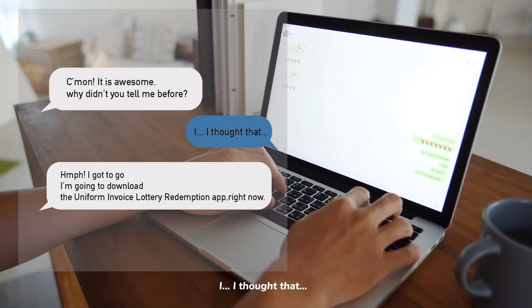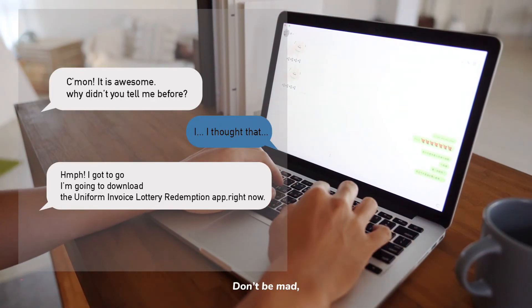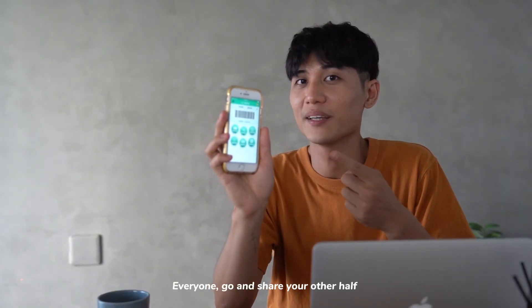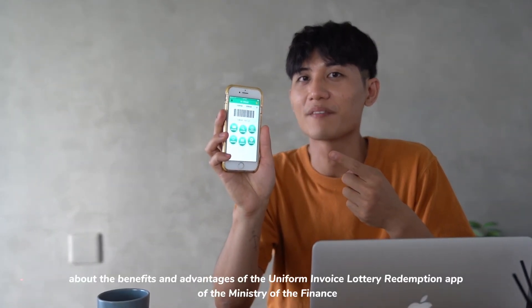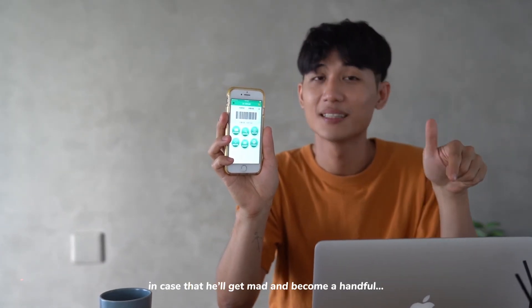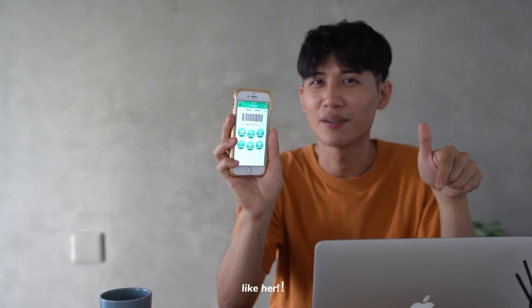Everyone, go and share with your other half about the benefits and advantages of the Uniform Invoice Lottery Redemption app from the Ministry of Finance — in case she'll get mad and become a handful like her!